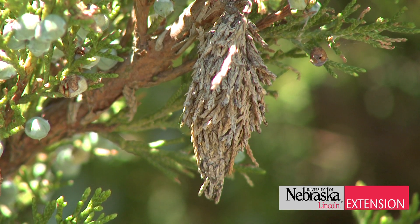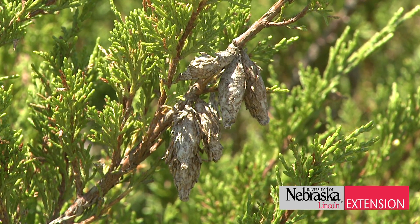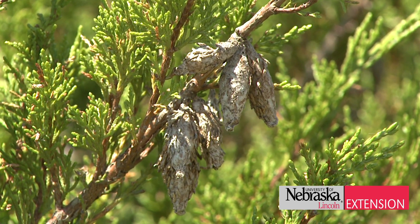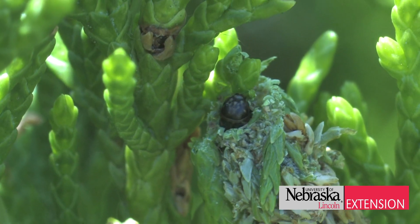Bagworms overwinter in last year's bags. In the spring, the eggs hatch and the small bagworms emerge and begin feeding on the tips of the foliage.